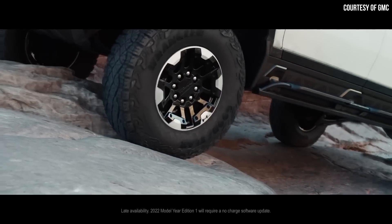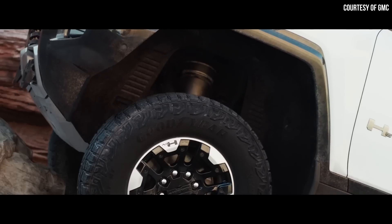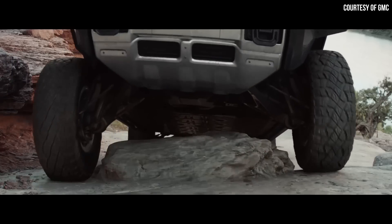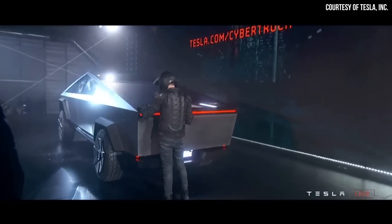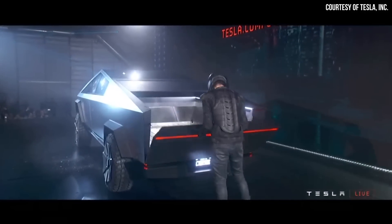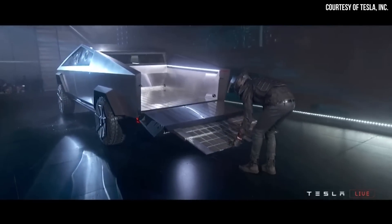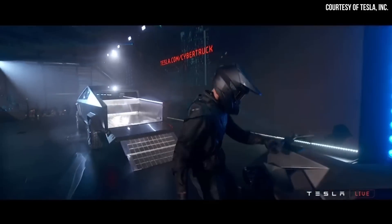This should also give the Tesla Cybertruck a mode very similar to the extract mode that the Hummer EV has, allowing you to lift the truck very high to get over obstacles while off-roading. In addition, when it comes to loading things in the back, as Tesla revealed back at the 2019 reveal event, you should also be able to squat down the back of the Cybertruck to make loading easier.